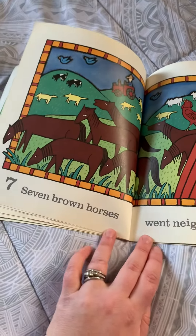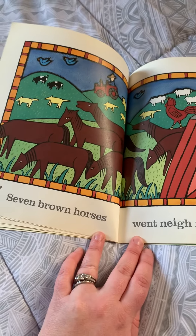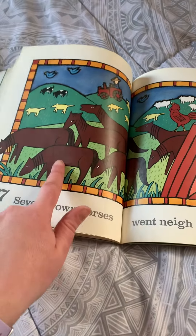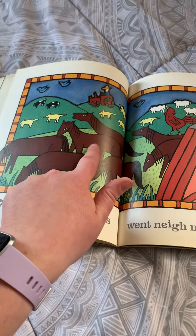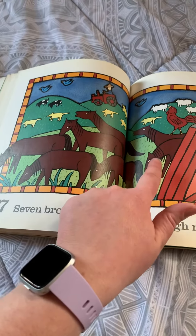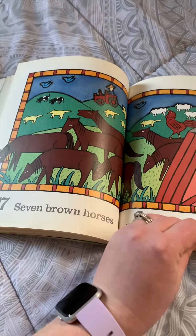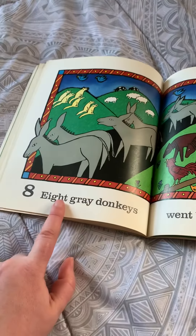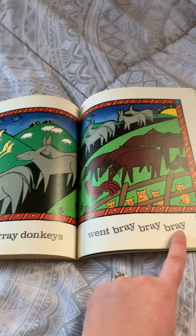Six Gold Dogs went bow-wow-meow. Seven Brown Horses went neigh-neigh-neigh. One, two, three, four, five, six, seven. There are lots of animals on this farm. Eight gray donkeys went bray-bray-bray.